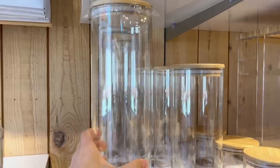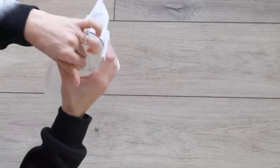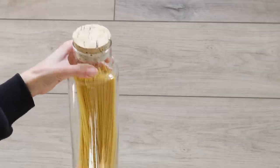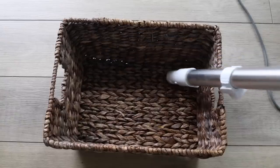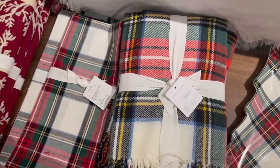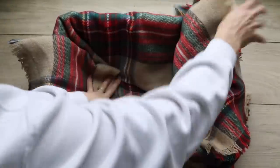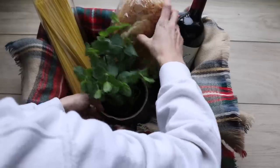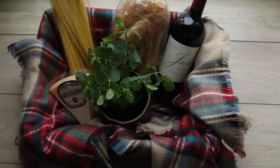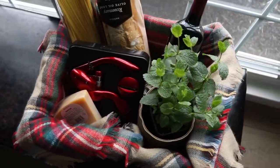If you watched my Crate and Barrel dupes video, you know they have really nice decorative storage options, and you can find the same sorts of things at the thrift store for a much more affordable price. I found a great canister for just a dollar, which snowballed into the idea to give somebody dinner in a basket. The basket was free from a neighbor, and I added a plaid blanket I found for $3 on the inside. Then I added pasta in a glass container, a re-gifted bottle of wine, some herbs in a thrifted planter, bread from the grocery store, nice cheese, and a wine opener for just $2 from the thrift store — a really high-end look on a budget.